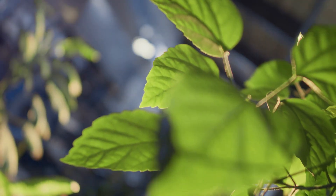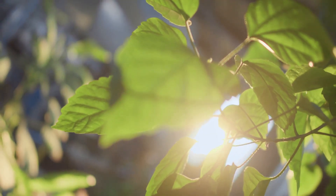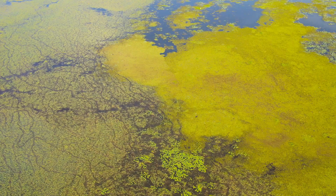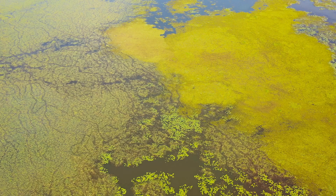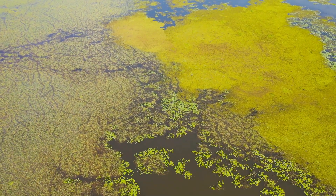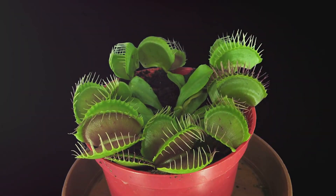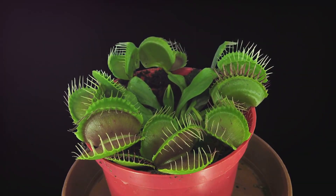Most plants get their energy from the sun and nutrients from the soil. They rely on photosynthesis to convert sunlight into food and absorb essential minerals from the ground. But carnivorous plants live in places where the soil doesn't have enough nutrients. These environments, like bogs and marshes, are often nutrient-poor, making it difficult for regular plants to thrive. So they've developed a taste for bugs — by catching and digesting insects, they get the nutrients they need to survive and grow.